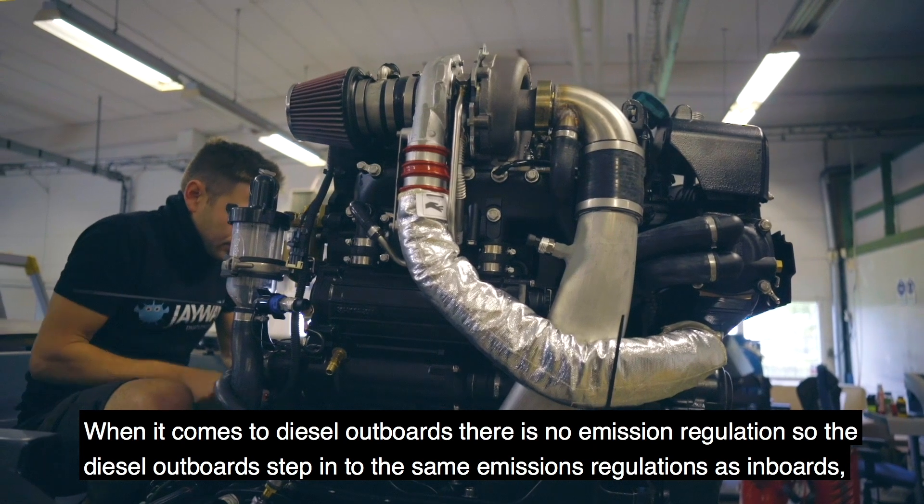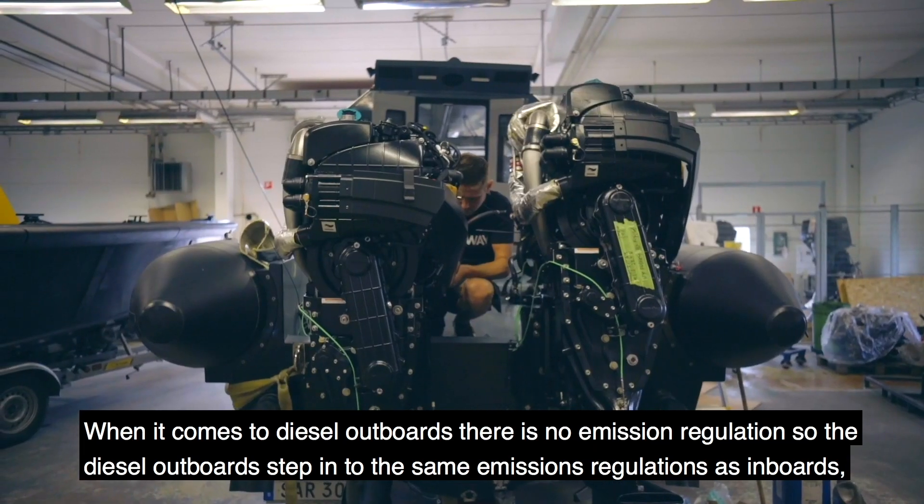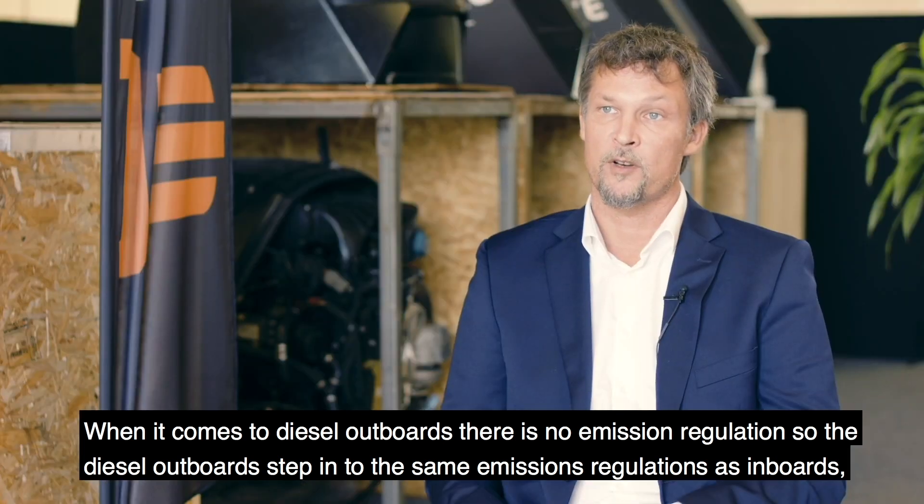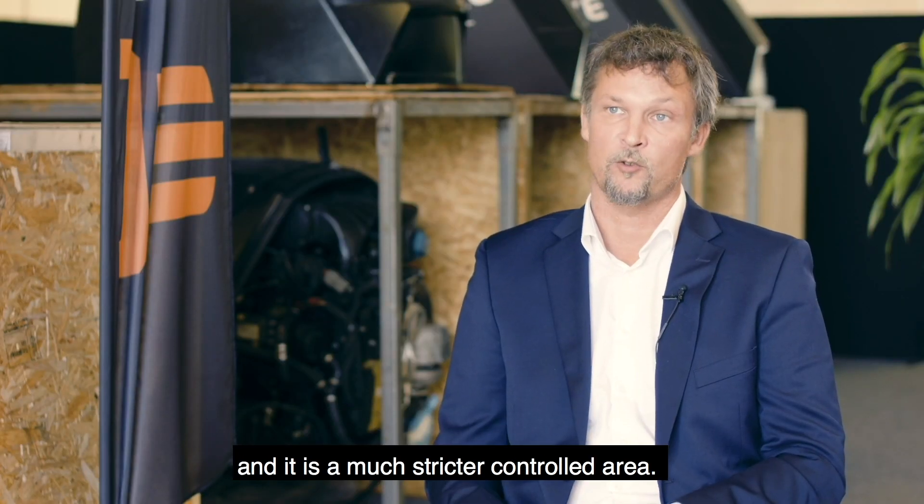When it comes to diesel outboards, there is no emission regulation, so diesel outboards fall under the same emission regulations as inboards, which is a much stricter controlled area.